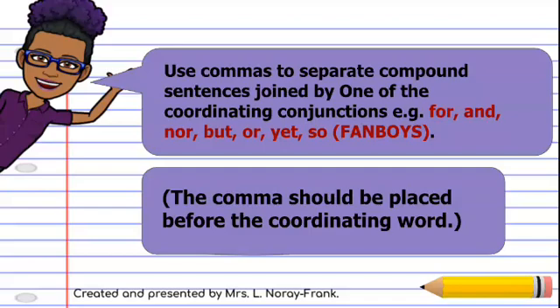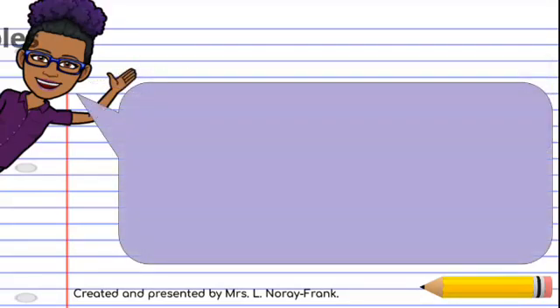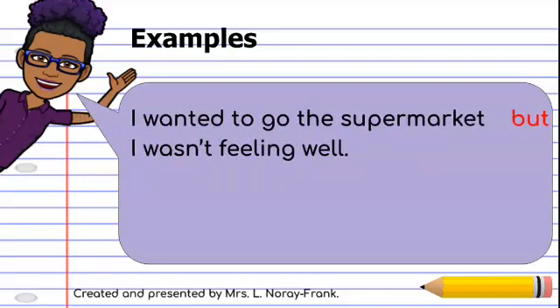The comma should be placed before the coordinating word. So, example: I want to go to the supermarket, but I wasn't feeling well.